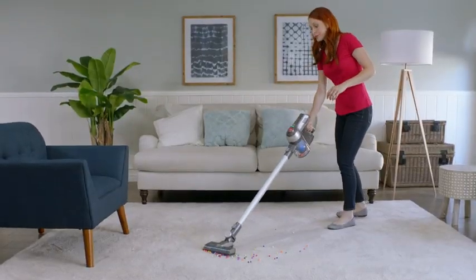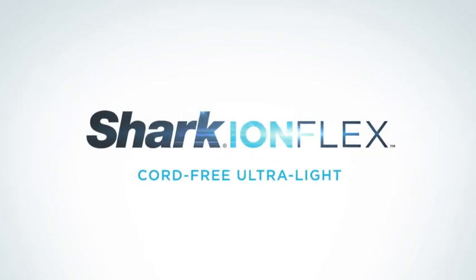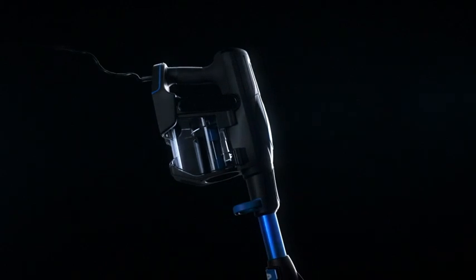Shark heard your concerns and set out to solve those problems. Now Shark redefines what cordless can be, with Shark's most innovative cleaning technology yet, on a vacuum that challenges current limitations.